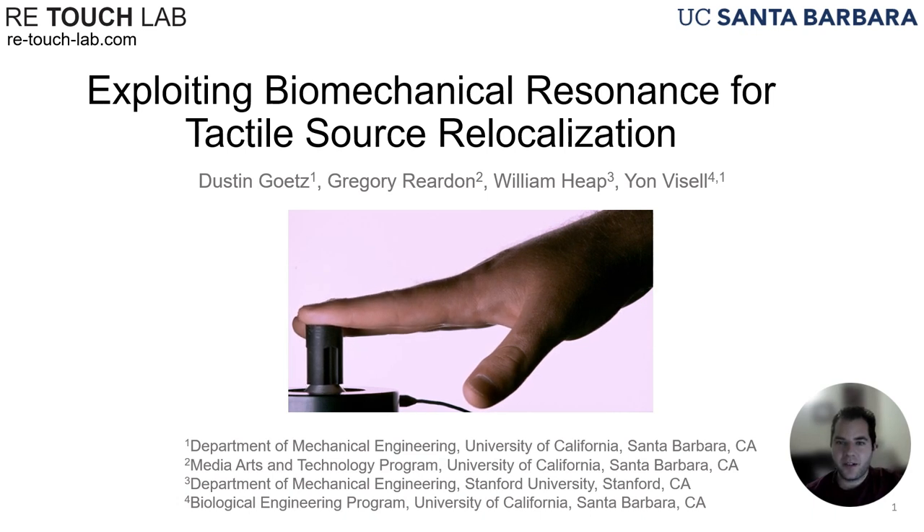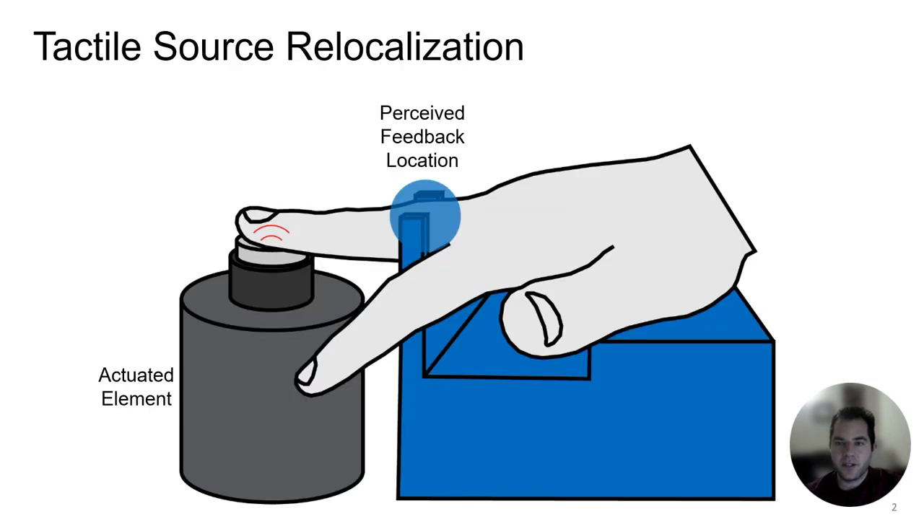I'm Dustin Getz and my demonstration is titled Exploiting Biomechanical Resonance for Tactile Source Relocalization. In our demonstration we leverage resonant modes of the hand's articulated structure to modulate the perceived source location of vibration feedback.